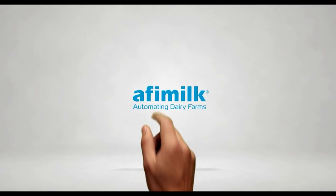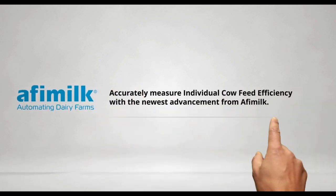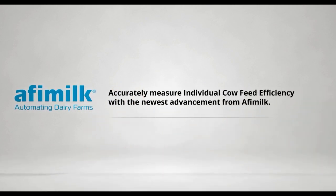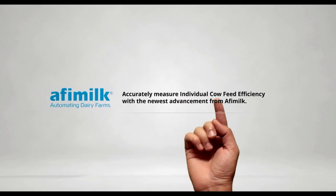The next giant leap in dairy profitability is here. Introducing AfiCollar Feed Efficiency Service from AfiMilk — the first sensor to accurately measure individual cow dry matter intake. Combined with milk production data, get profitability insights never before available. Learn more at afimilk.com.